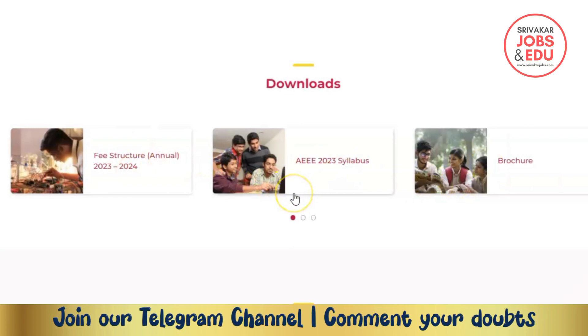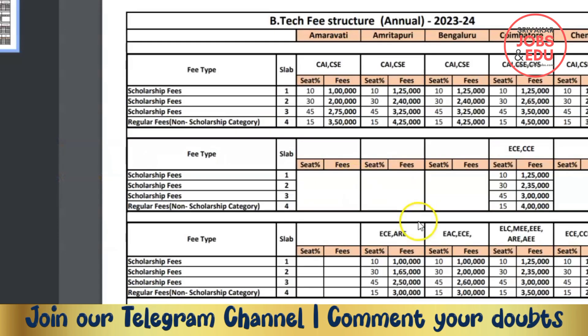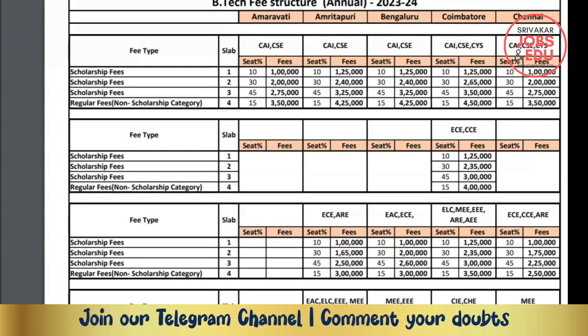You can find the college brochure online. You don't want to miss this — let's now look at the fees structure. Go to the fees section and open the department details.